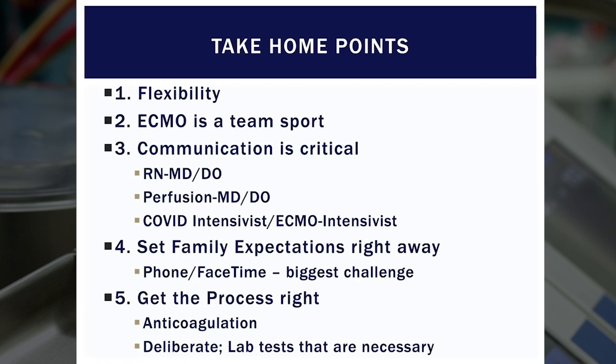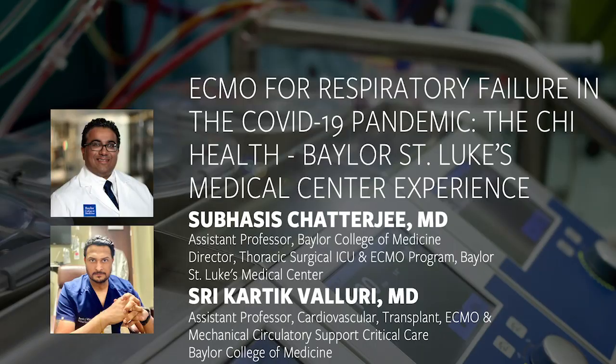We discussed anticoagulation, and the steps we had taken over the last couple of years to get anticoagulation right really helped in the COVID situation — we didn't have bleeding complications because we knew how to do this right. It's important to be deliberate and thoughtful. Remember, every time you get a lab test, you're sending other people into exposure. So being thoughtful and deliberate about that is important. With that, we'd be happy to entertain any questions.